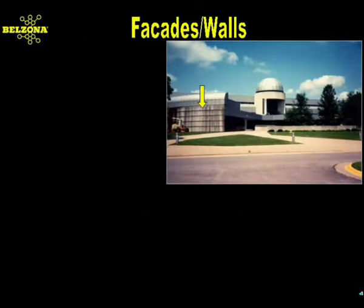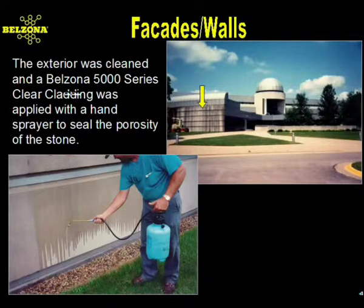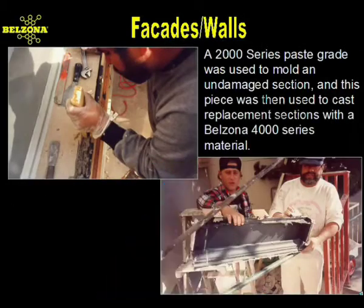When time is of the essence, Belzona provides a quick-curing concrete repair material that cures even in cold temperatures. The building's facade is under constant attack from the environment, and Belzona's clear cladding system was utilized because of its ability to penetrate into the porosity of a wide range of building materials with an invisible barrier. Treatment with this material maintains the appearance of clean masonry by being able to shed rainwater from the surface and provides a self-cleaning effect. With other facade issues, an entirely new series of Belzona materials are employed to make an effective repair.